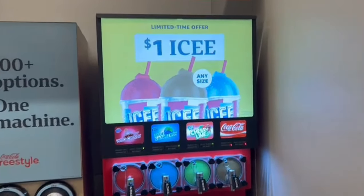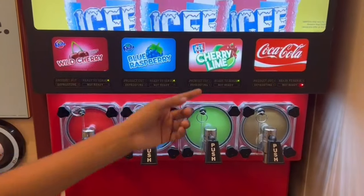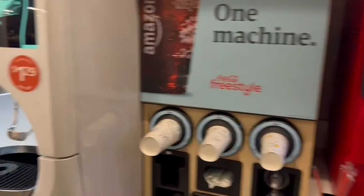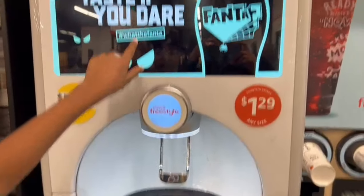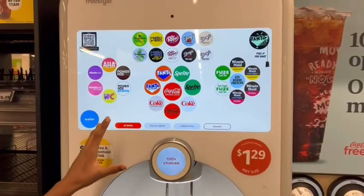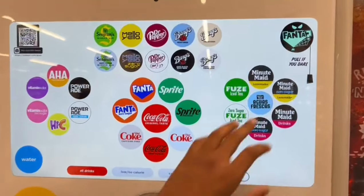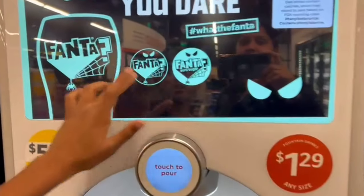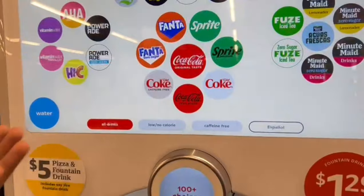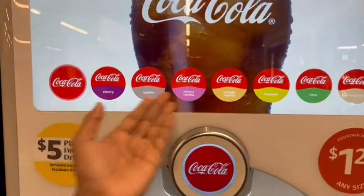There is also a Coca-Cola freestyle machine. There is a dispenser in this machine with over hundreds of flavors in different types of juice. Fanta has a mystery flavor, and Coca-Cola also has different flavors.